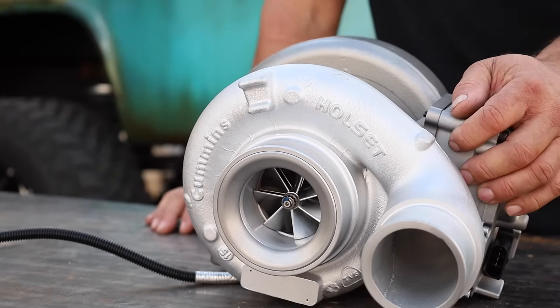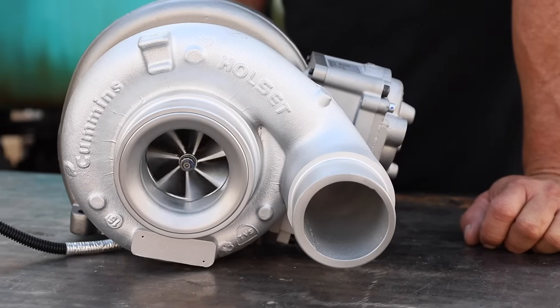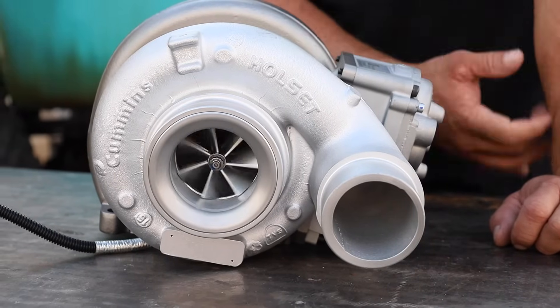One of the other great things about this turbo is it's a direct bolt-in replacement. You could do this in your driveway with the right tools and knock it out in just a short amount of time.